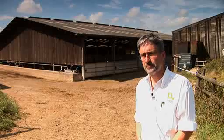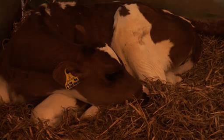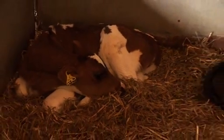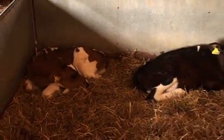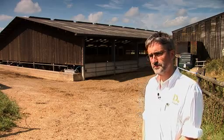The other thing is, as far as respiratory issues for cattle are concerned, we'll also see an improvement. We can look at inlets and outlets on a building as well for ventilation.